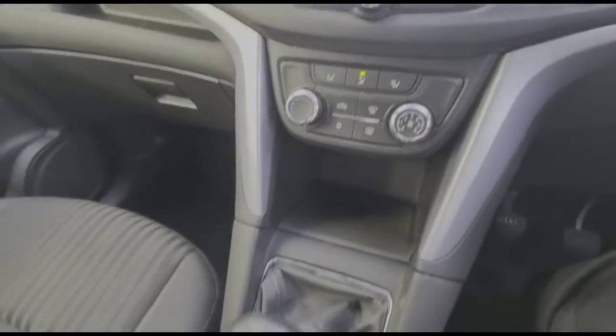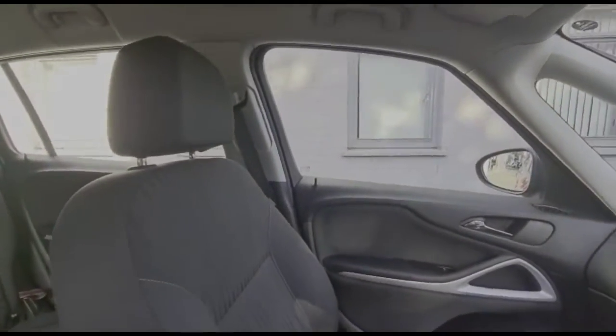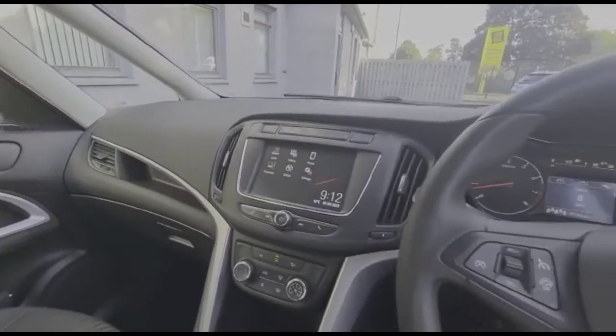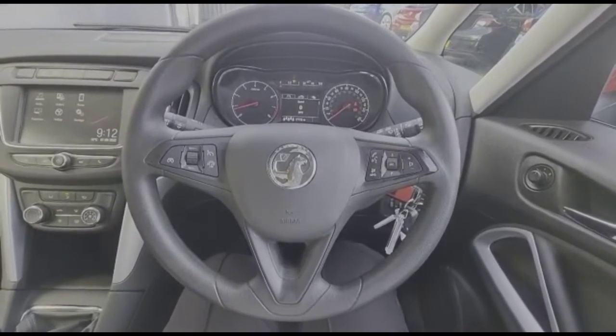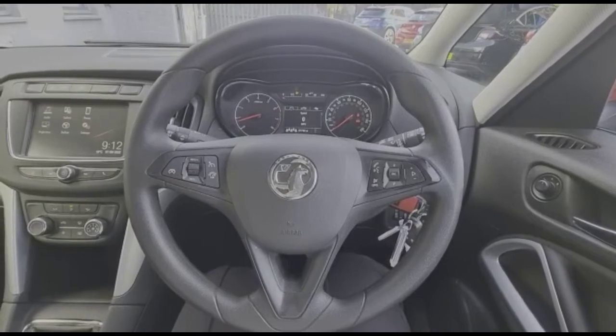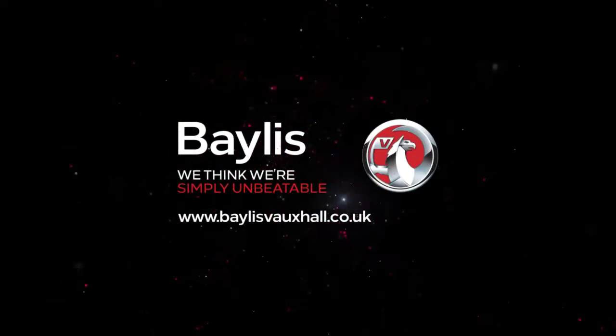The vehicle also has air conditioning with a pollen filter, a six-speed manual gearbox, and storage between the seats. It features adjustable front headrests, electric mirrors, and front and rear electric windows. If you're interested in this vehicle, please give us a call at Baylis Vauxhall.